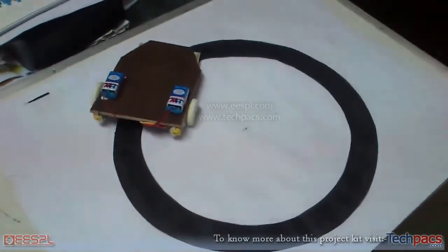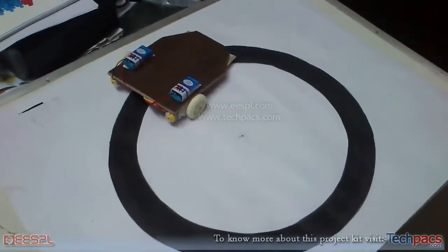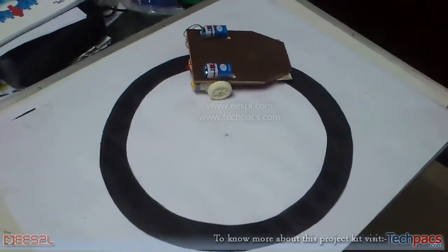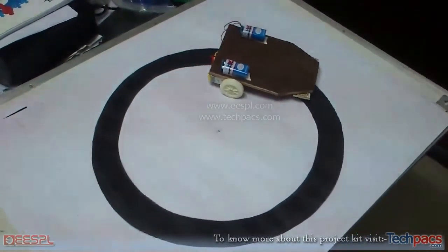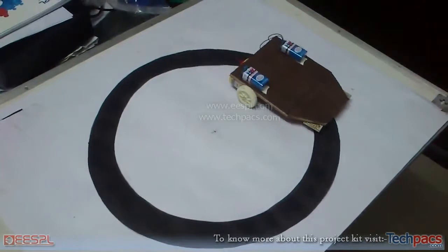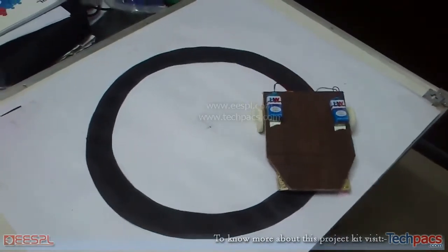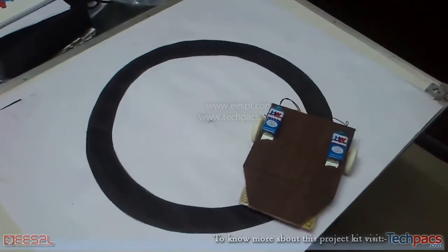Very good. Look, the track is following. Both of us are in the project and I think I am going to play with my brother's son.